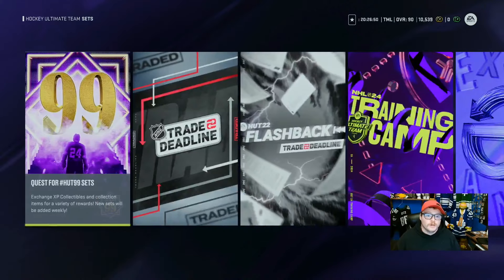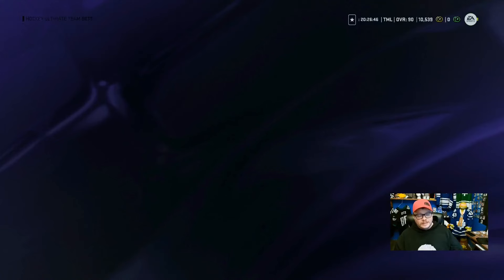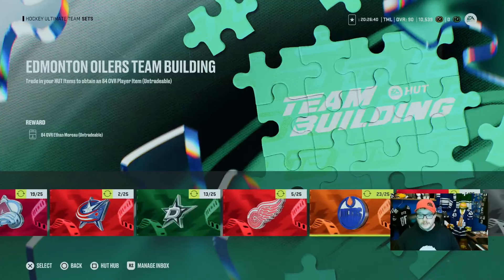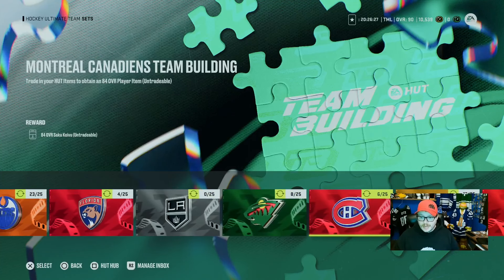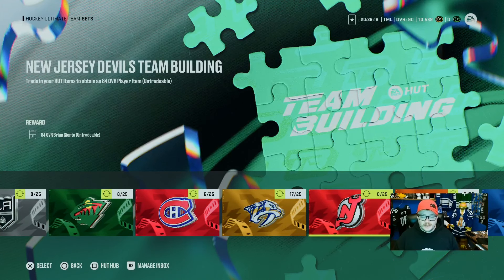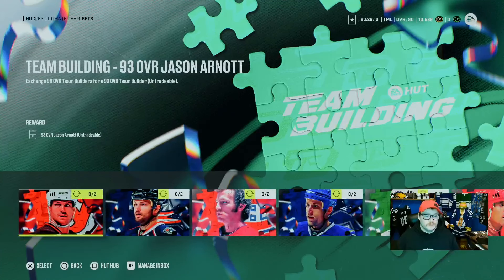First, we're going to talk about Team Builders. Going into the sets, you'll notice that Team Builders have a very expensive cost. These cards here — I've slowly started preparing myself. I have 20 Chicago, 19 Colorado, 13 Dallas, 23 Edmonton — a bunch of teams I'm starting to hold and build up. Team Builders is very expensive, especially this time around.